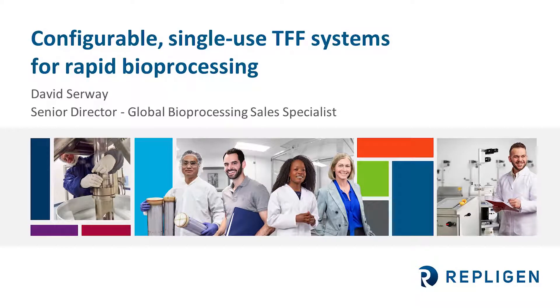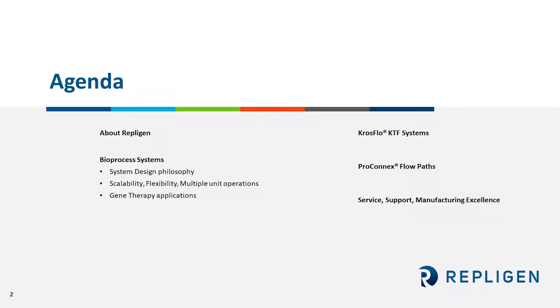Good day everyone and welcome to Repligen's single-use tangential flow system overview presentation. I appreciate everyone's attention during the next 15 minutes to provide you an overview of our platform and welcome further interactions during our Q&A. Enclosed is an overview of what I'll be covering. I will highlight key points to these topics and give more depth to our strategy which highlights our single-use systems and assemblies. Let's get started.